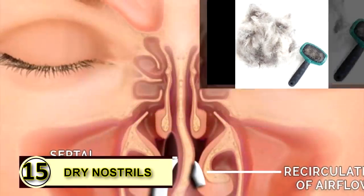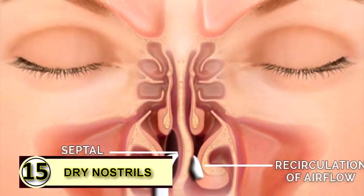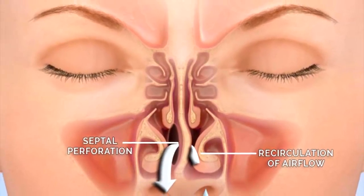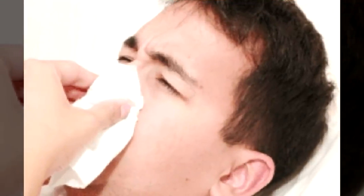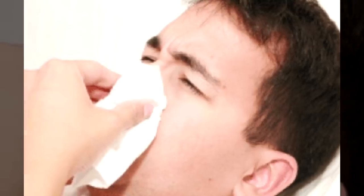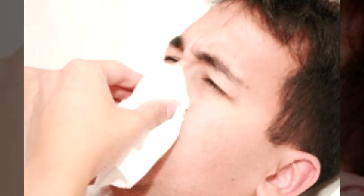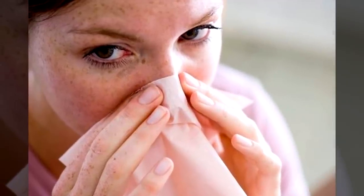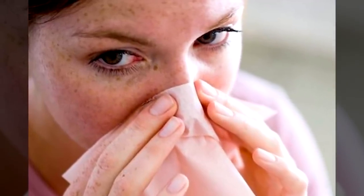Tip number fifteen: dry nostrils. Dry nostrils feel like they need to be picked at, but picked-at nostrils can become sore and irritated. It's a vicious cycle, so why not rub a little bit of coconut oil on the inside of each nostril to moisturize it — just use a little bit.